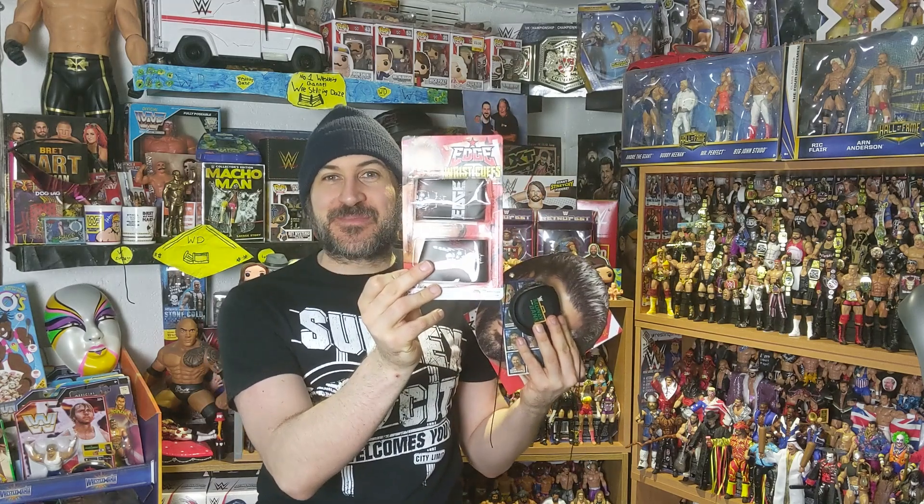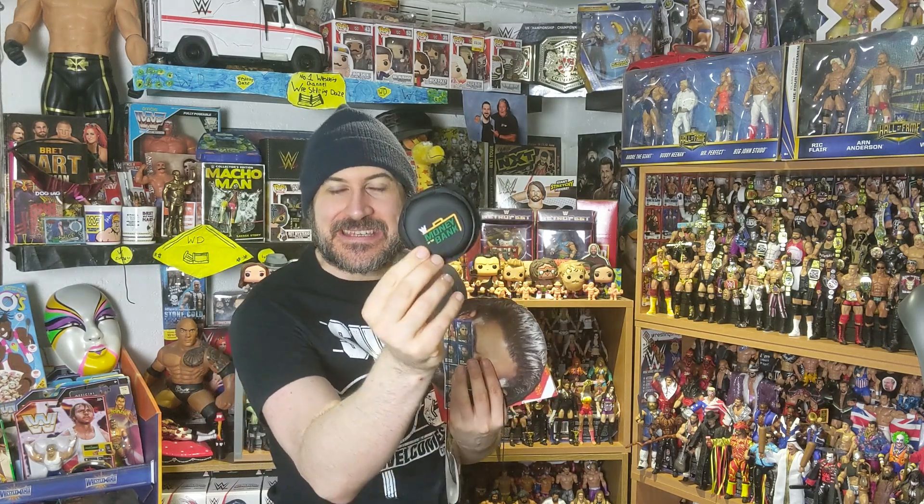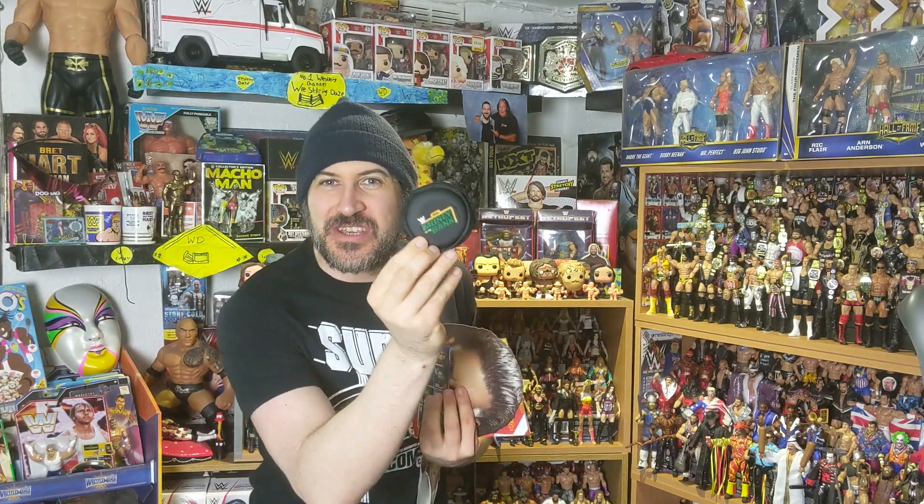Okay guys, let's start with the free gifts. Inside we've got Edge items — we've got wristbands that you can get. We've also got this Money in the Bank little case, which you can keep coins inside and other little collectibles.